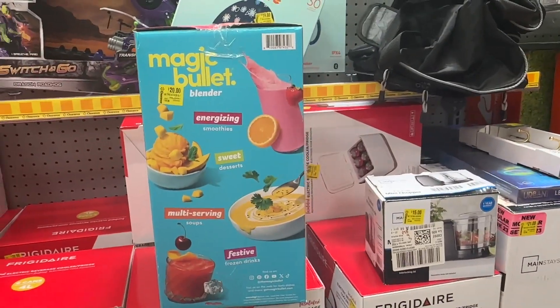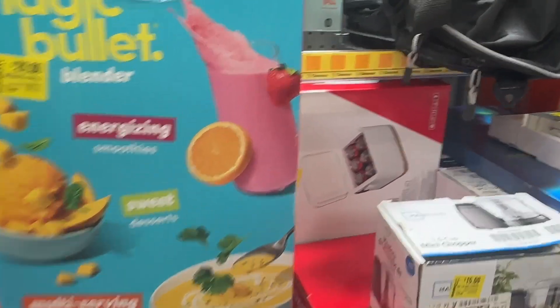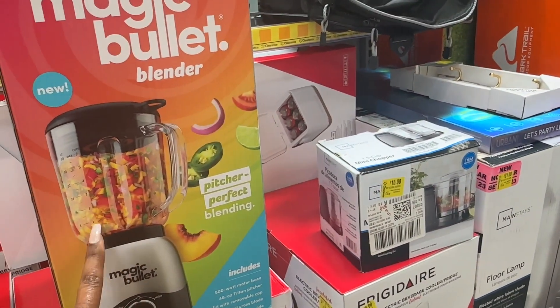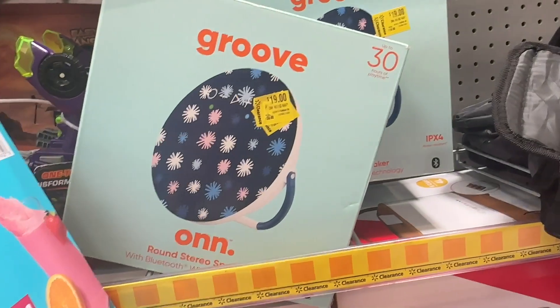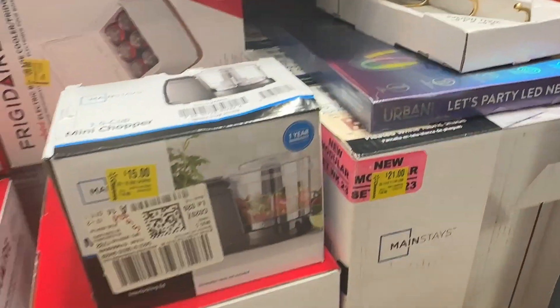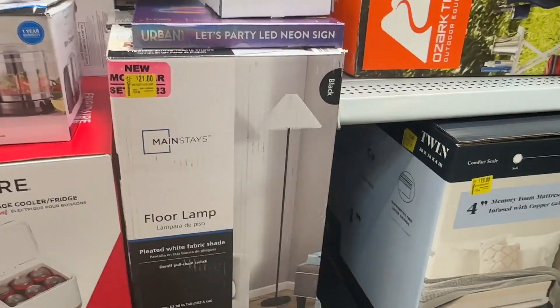By Magic Bullet we have this blender for twenty dollars — it does smoothies, desserts, soups, and frozen drinks. It was originally forty dollars, so that's an awesome price. And then we have this speaker for nineteen dollars. Right here we have this mini chopper for fifteen dollars, and then this floor lamp is for twenty-one dollars.